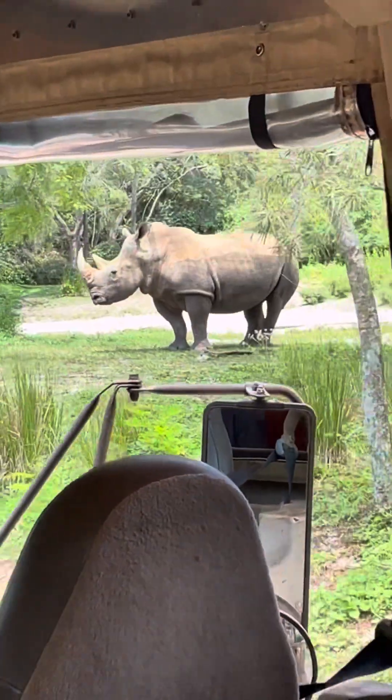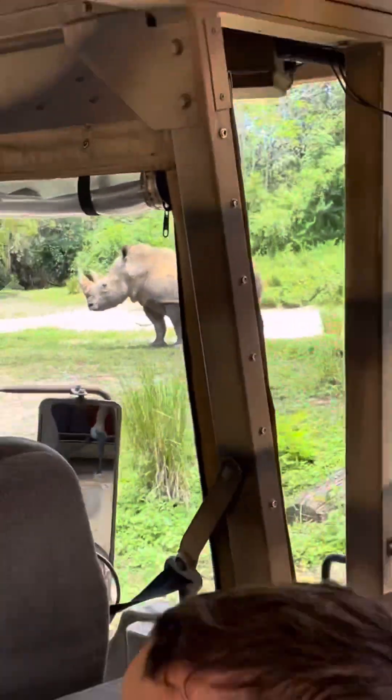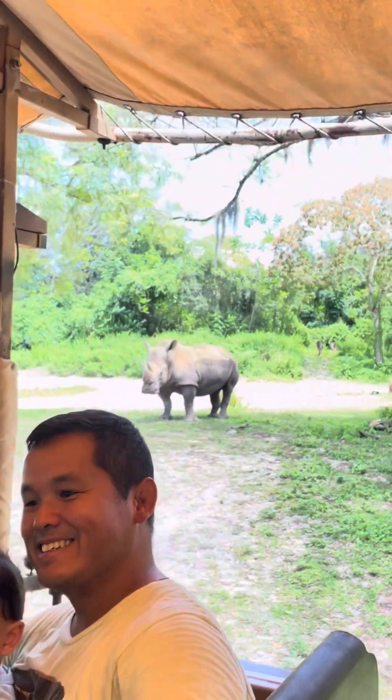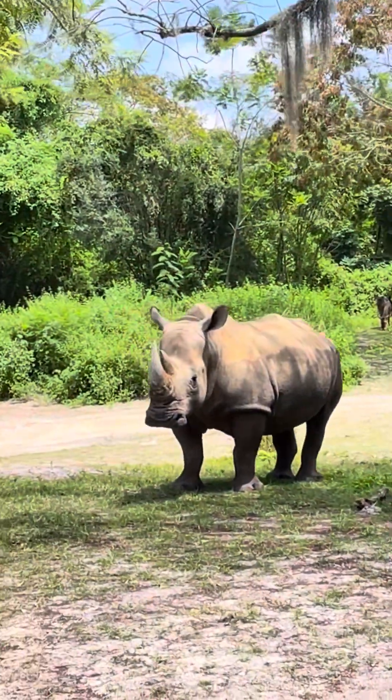Right next to us — they're not afraid. One of my favorite facts about rhinos is actually about their horns. They are made of keratin. Sometimes you'll see the rhino polishing that horn on a rock or a tree.